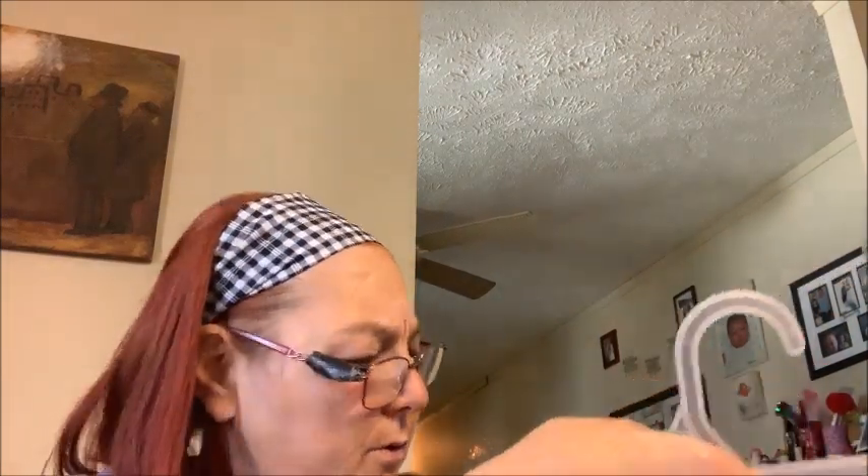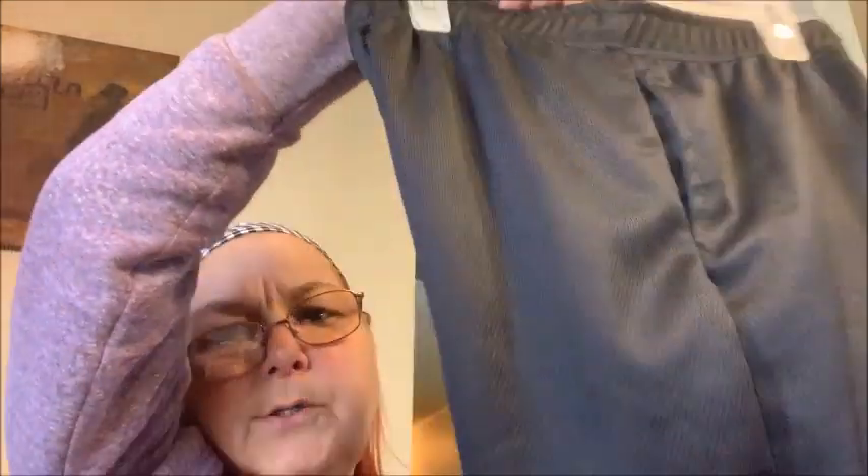Then I got the boys each a pair of shorts — both were $5. These are Logan's — just all black basketball shorts. And then these are Chase's with the black and gray stripe down the side.